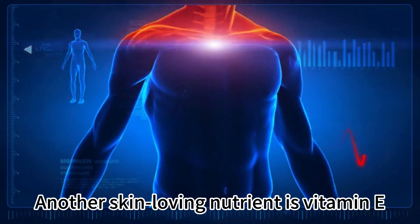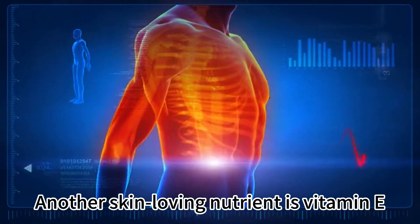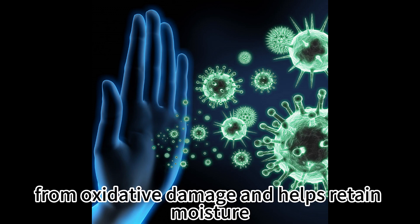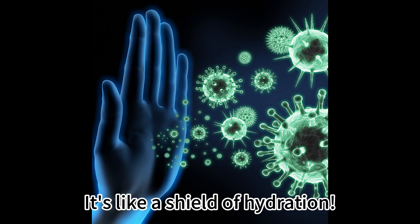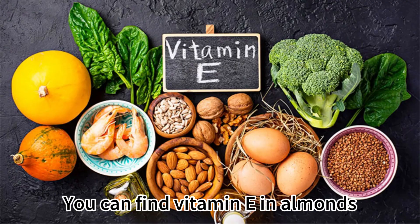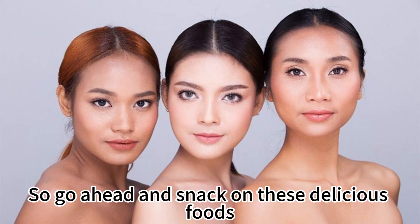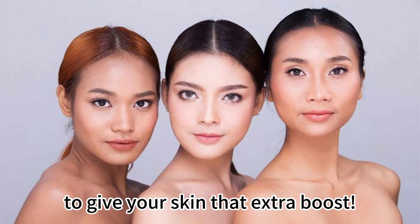Another skin-loving nutrient is Vitamin E. This powerful antioxidant protects your skin from oxidative damage and helps retain moisture — it's like a shield of hydration. You can find Vitamin E in almonds, sunflower seeds, spinach, and avocados. So go ahead and snack on these delicious foods to give your skin that extra boost.